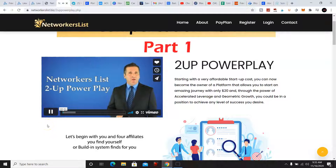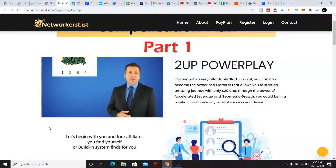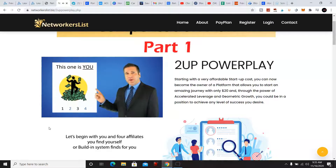Hello and welcome to NetworkersList two-up power play. Let's begin with you and four affiliates you find for yourself, or the built-in system finds for you. Customers number one and three in black are yours, paying you ten dollars each per month — total commissions earned: two times ten dollars equals twenty. Customers number two and four in blue are passed up to your sponsor.